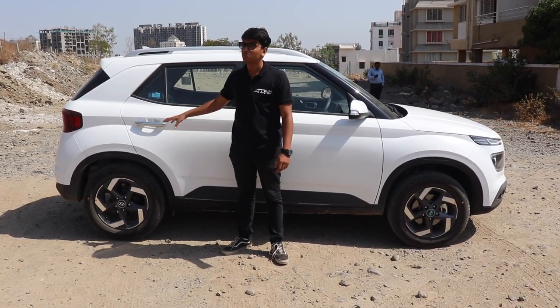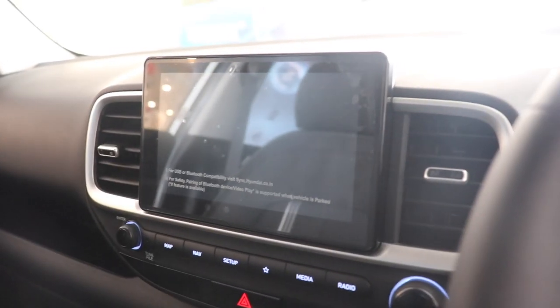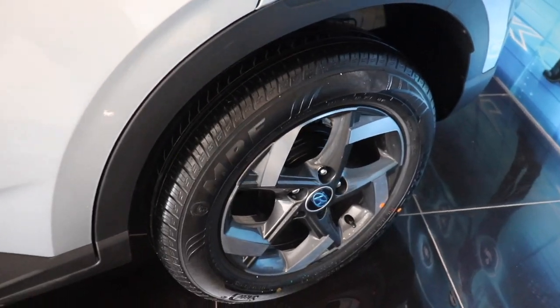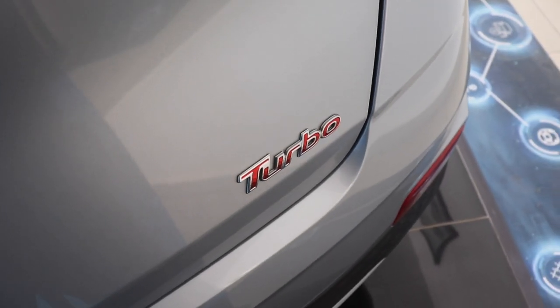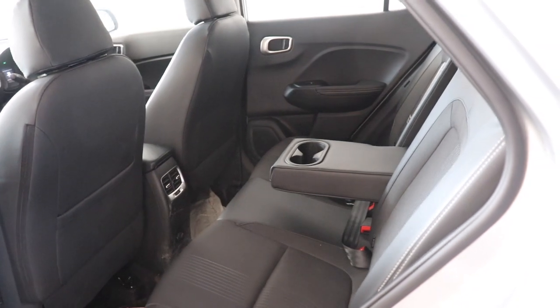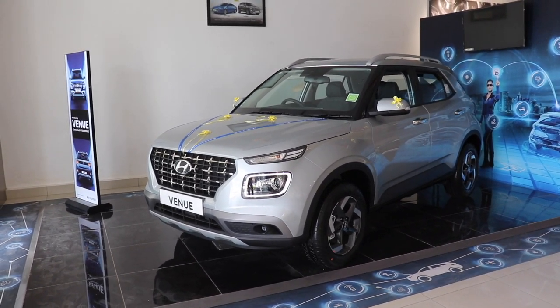That's why I feel this is a much better deal than the Creta. We did not properly review this car this time because we did not drive it or give you a proper ownership experience kind of video, but that video will be coming soon. Please subscribe to the channel and let us know what you would buy — a top-end Hyundai Venue or a mid-range Hyundai Creta? Don't forget to subscribe, share this video with your friends, comment down below, and give this video a like.